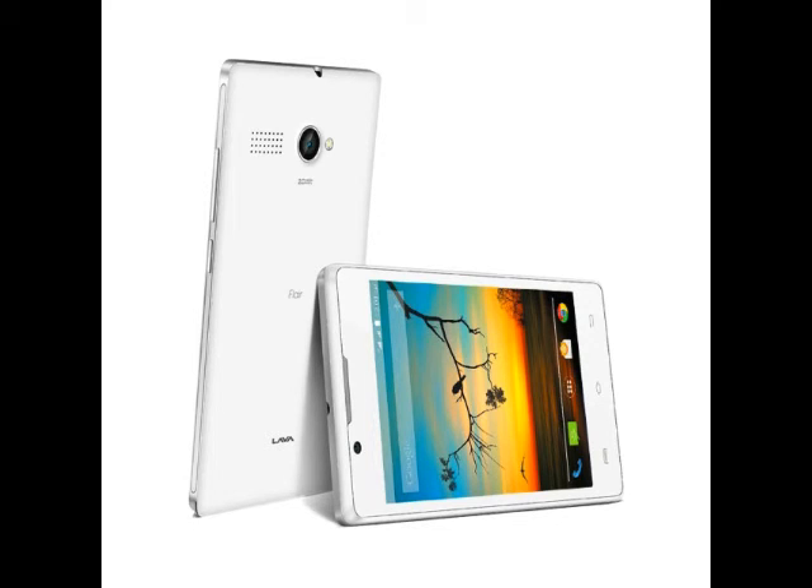The Iris Atom 2 smartphone also comes with dual-SIM support and runs on Android 4.4 KitKat, priced at Rs. 4,949. The Iris Atom 2 features a 4.5-inch display, a 1.3GHz quad-core processor, 512MB of RAM, a 5-megapixel rear camera, a VGA 0.3-megapixel front-facing camera, 8GB of inbuilt storage expandable via microSD card up to 32GB, and a 1,750 mAh Li-ion battery.